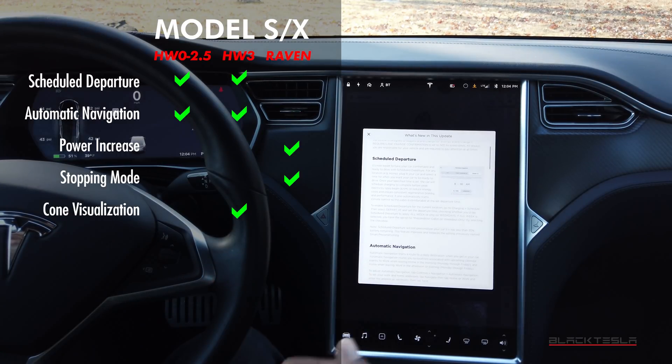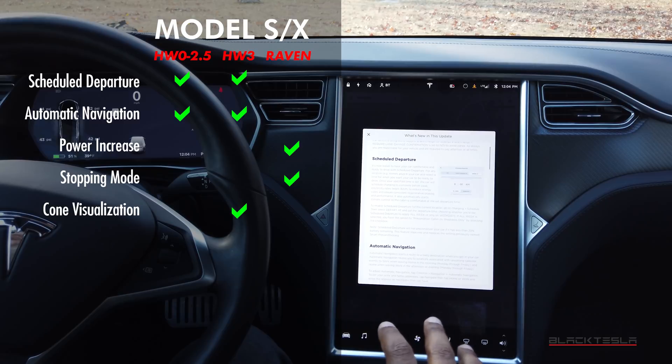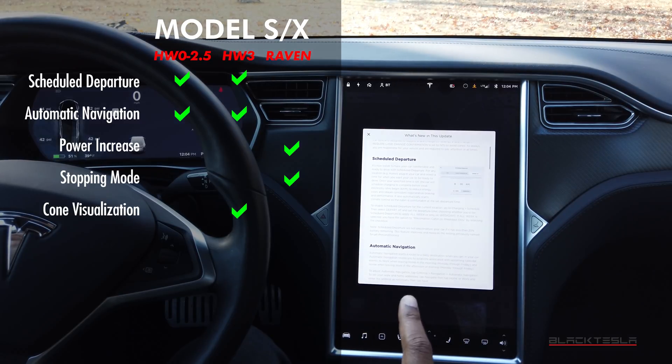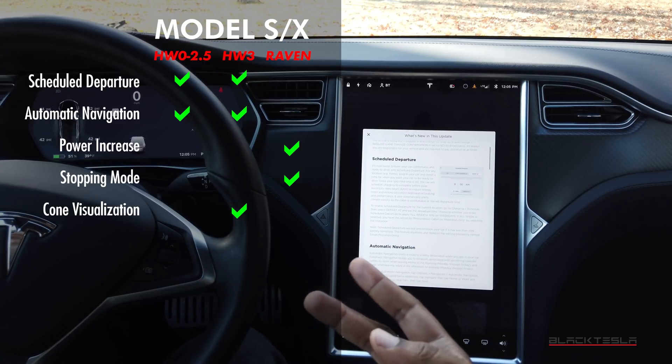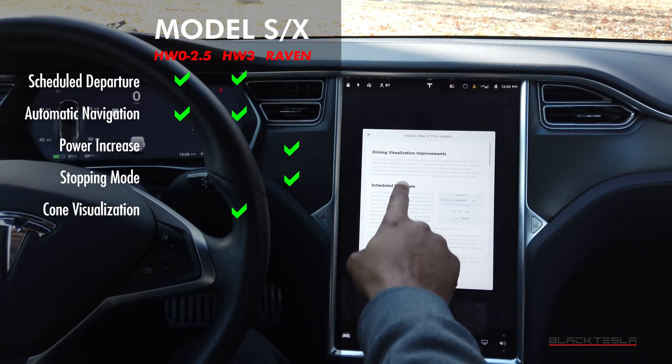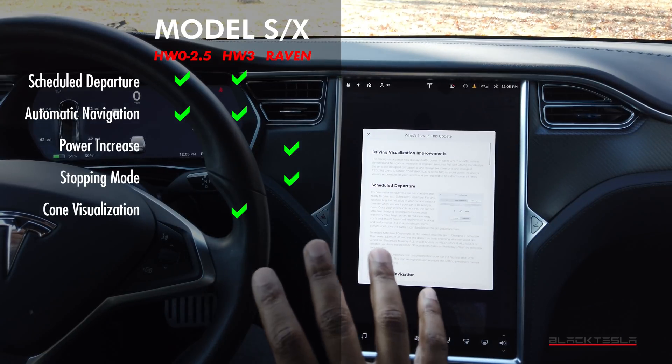If you have Hardware 3 and a Raven suspension, you get everything mentioned: Automatic Navigation, Scheduled Departure, power increased by three percent, and Stopping Mode — in addition to the Driving Visualization improvements. That's what you're going to get for Model S and Model X.